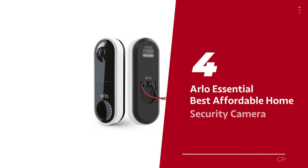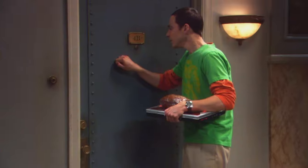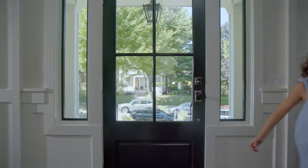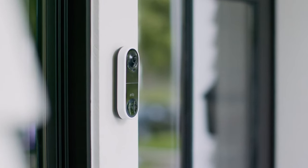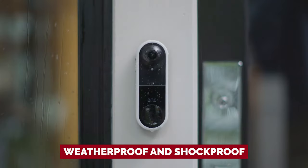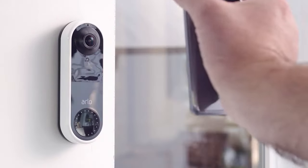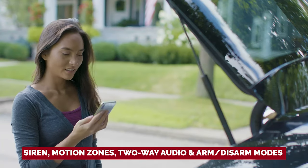Number 4: Arlo Essential, our pick for best affordable home security camera. Knock, knock! Who's there? It's the Arlo Video Doorbell, ready to rock your world and keep your front porch in check. Sure, it's not free, but when it comes to smart buzzers, you could do a lot worse. This witty little button is weatherproof and shockproof, so it'll stand guard through rain, hail, or that one cousin who just can't resist a good whack-a-doorbell. It's armed with a siren, motion zones, two-way audio, and arm-disarm modes.